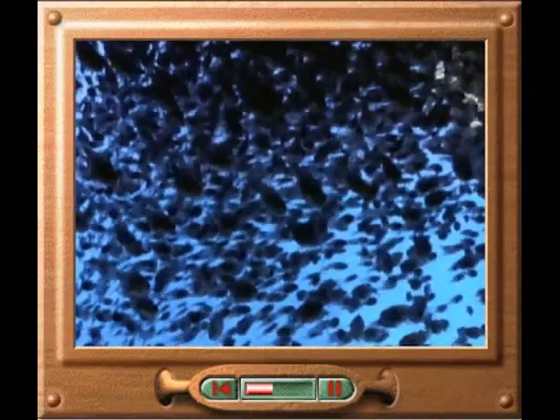Fish that swim in shoals seem to move and change direction at exactly the same time. No one is quite sure how they do this. Fish live in shoals to confuse predators and thus avoid being eaten.